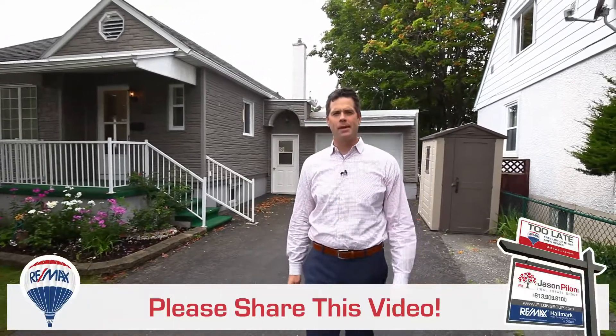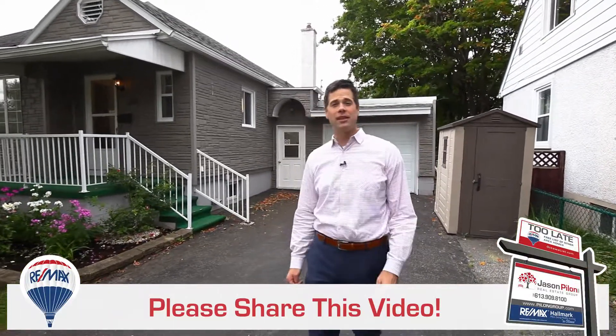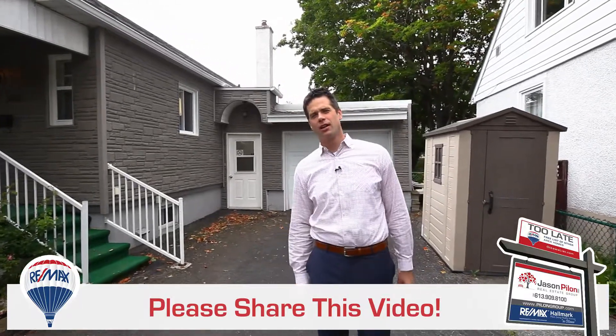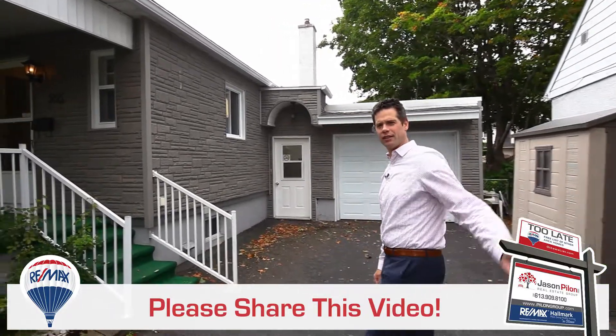Hi everyone, Steve Walsh with the Pilon Group of RE-MAX Hallmark in Ottawa. Welcome to 366 Jean Talon, located just 10 minutes to downtown — a family friendly community. Come in, follow me, let's have a look.